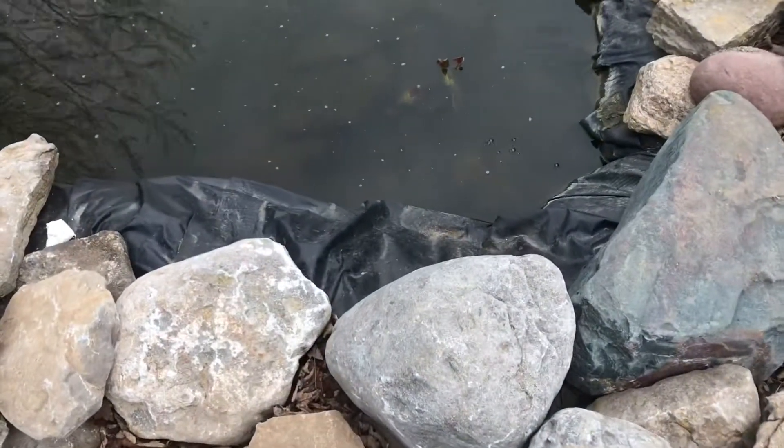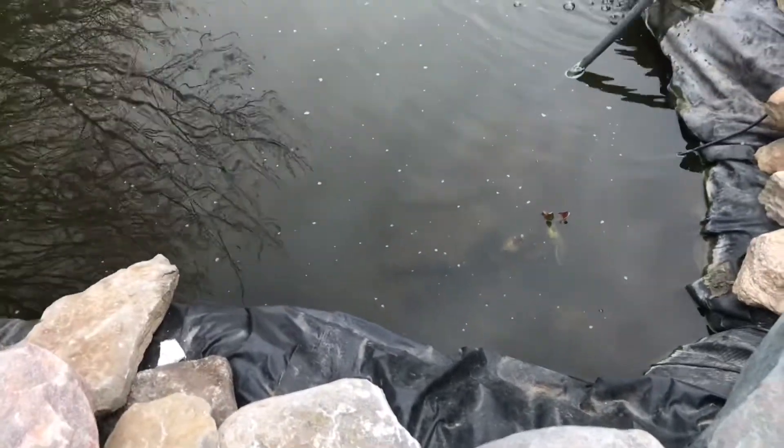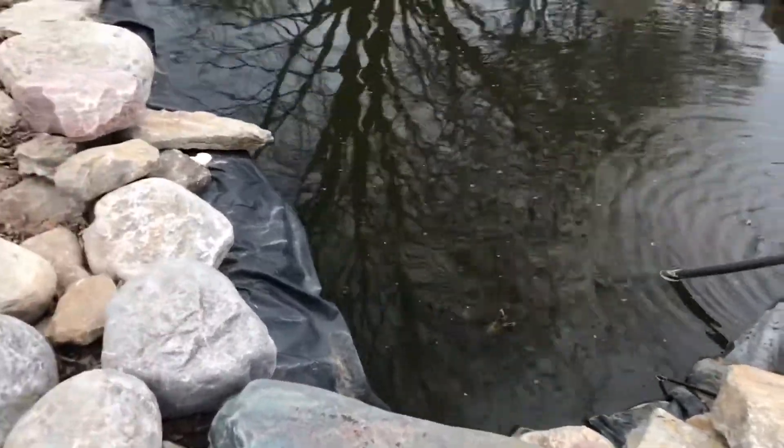Here's the pond. We just took the cover off. Let's get them some food and I'll show you what we've got in there.